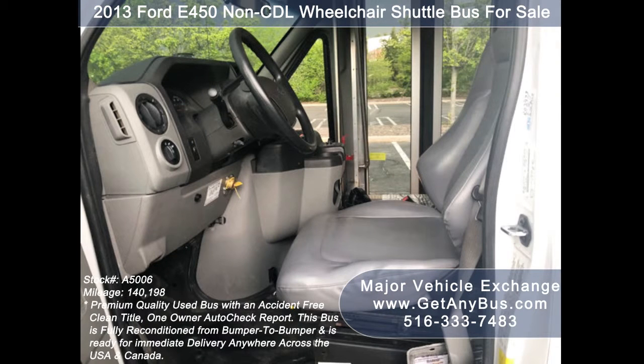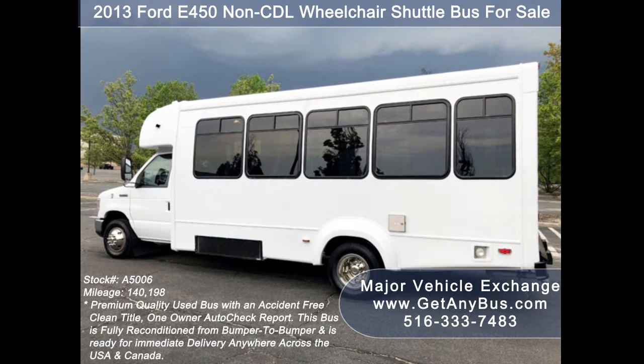Major Vehicle Exchange has a great selection of more than 45 used buses for church, shuttle service, tour, charter, and team sports.